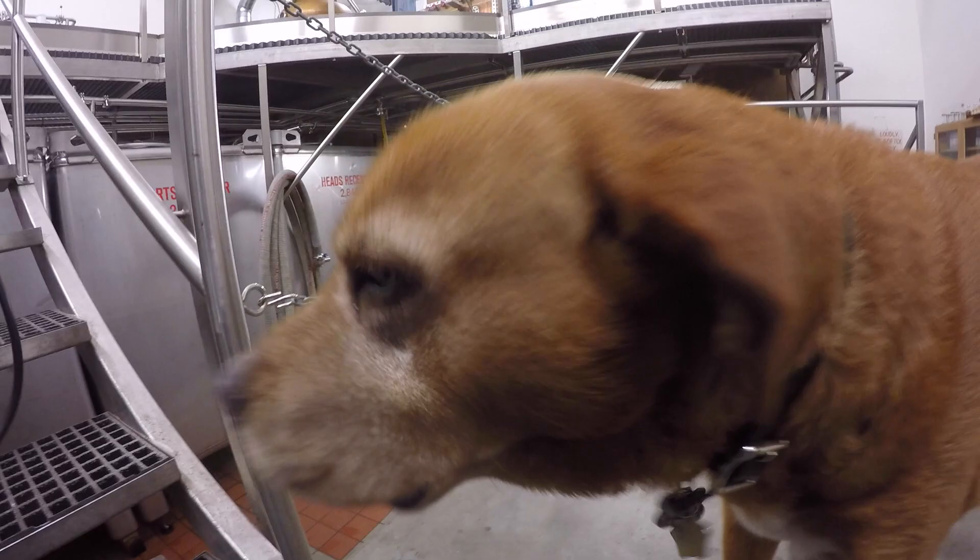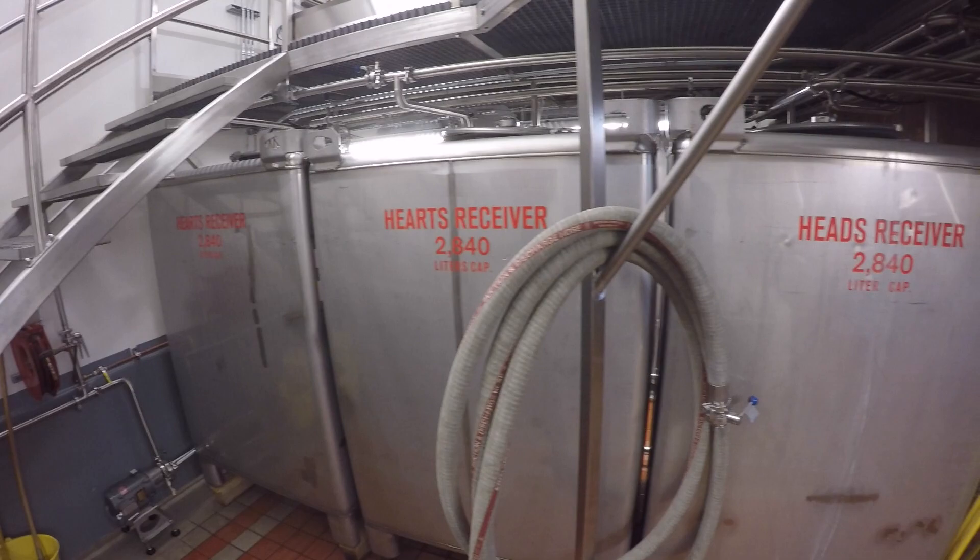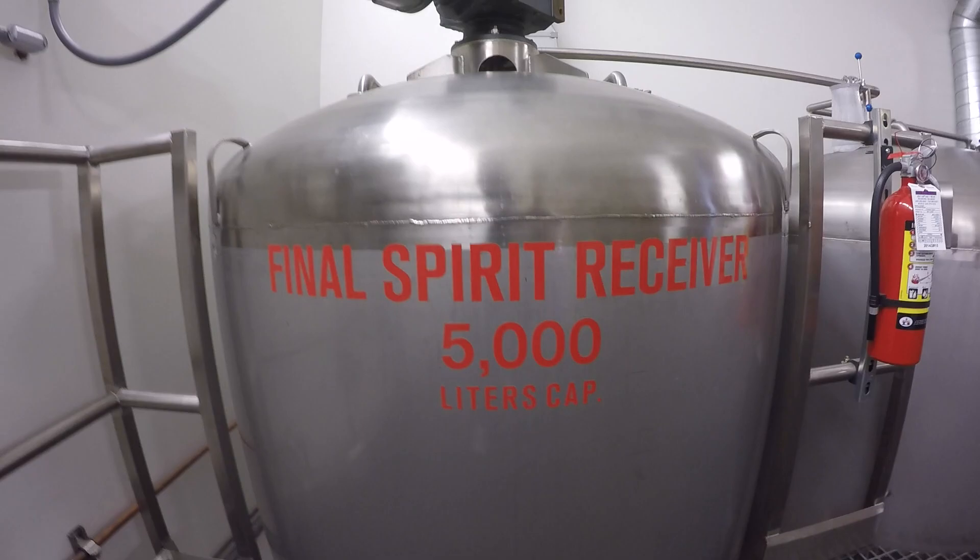Each day we're producing about five barrels of whiskey. Right now we're producing four days a week, so about 20 barrels of whiskey a week.